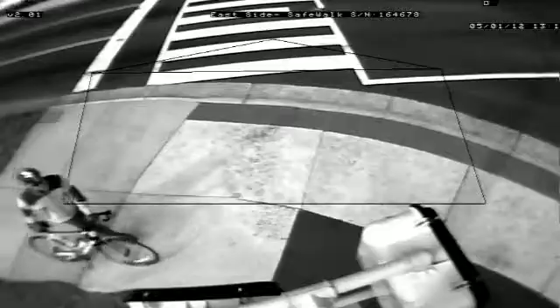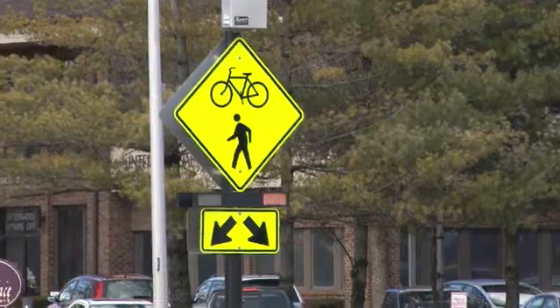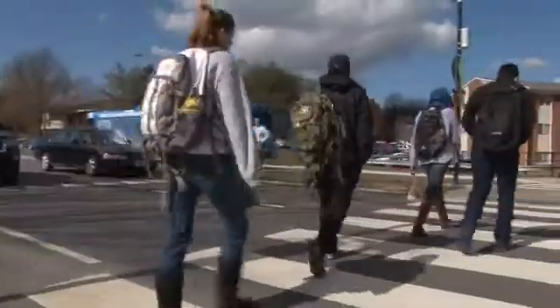TrafficCon has been involved in advanced detection technologies for decades. What we've done here is brought advanced pedestrian detection, perfected at hundreds of sites across Europe, to Blacksburg, Virginia. It works as a virtual push button — the pedestrian approaches the curbside, they're detected automatically, which activates the beacons and helps them safely get across the roadway.